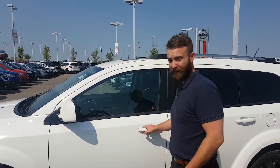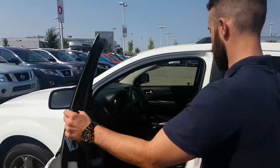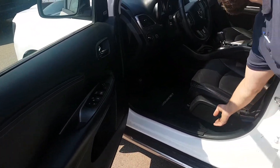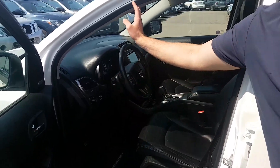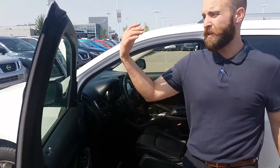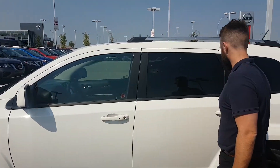Now the inside is in immaculate shape, Gilbert. Take a look at this — the leather is perfect, power windows, power locks, 8-way power adjusted seat. We've got so many features in here like a heated steering wheel so you don't need gloves in the winter time, heated seats, backup camera, and GPS.